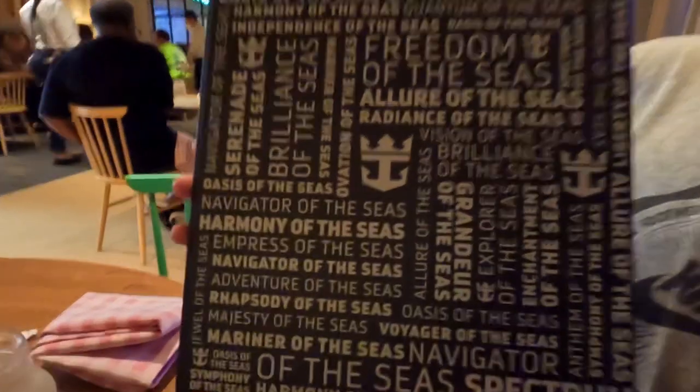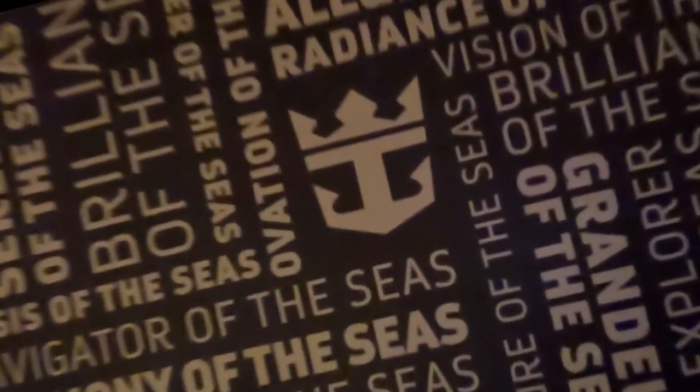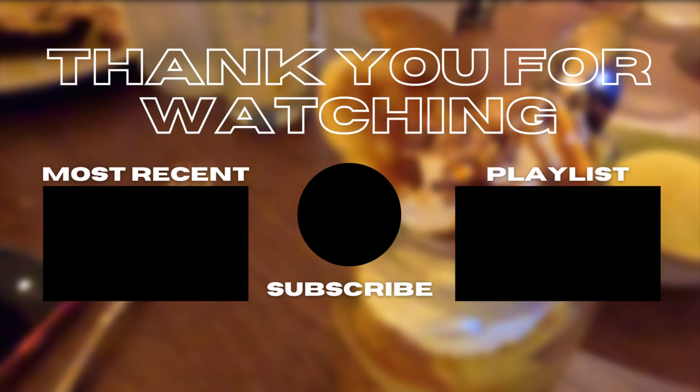I hope you liked our video! If you did, please consider subscribing, leaving a like, and hitting the notification bell. Make sure you share this video with your friends — it helps out a ton and keeps the algorithm happy. Bye!